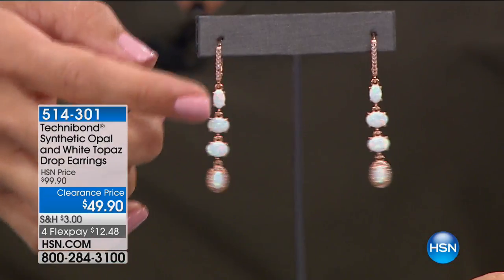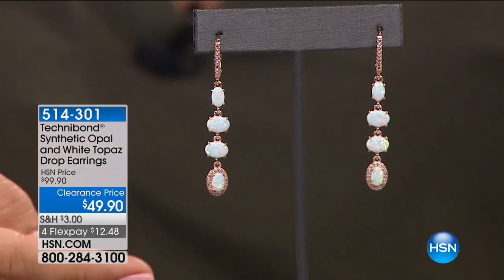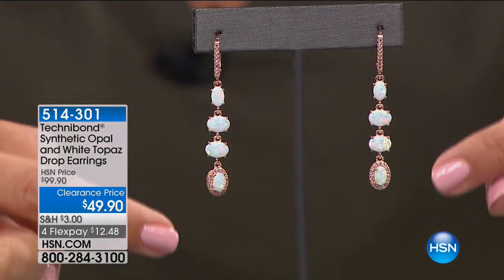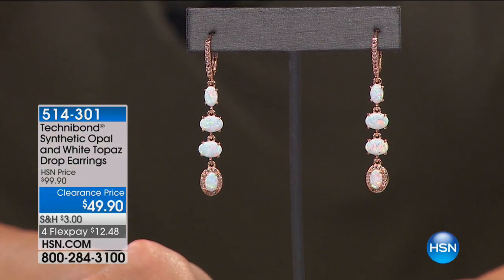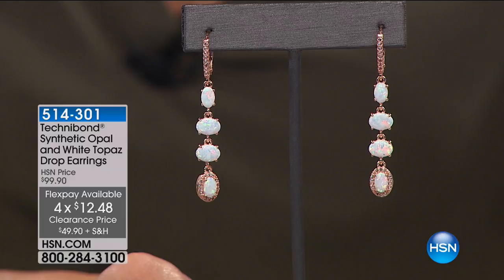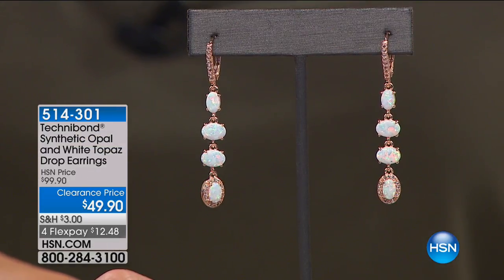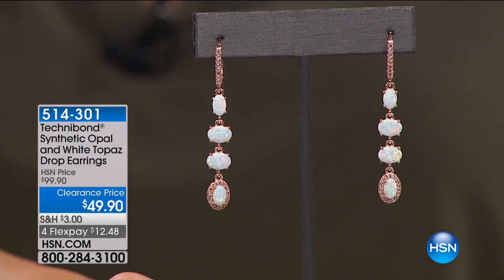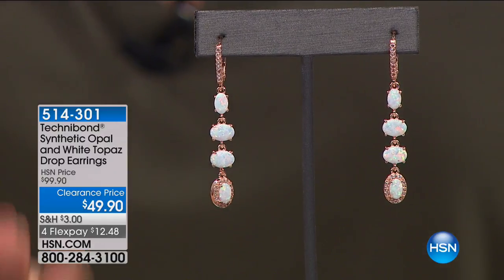This is the opal and white topaz drop earrings — each has four synthetic opals with a pave set round white topaz front stud. So much sparkle and glimmer — you have to love opal for how it shimmers and moves. $49.90 for these, on clearance, half off right now. FlexPay is $12.48. I love this rose color too — it's 40 mils of rose gold over sterling silver. Rose gold is gold with just a tiny bit of copper in it, giving it that little pink color.